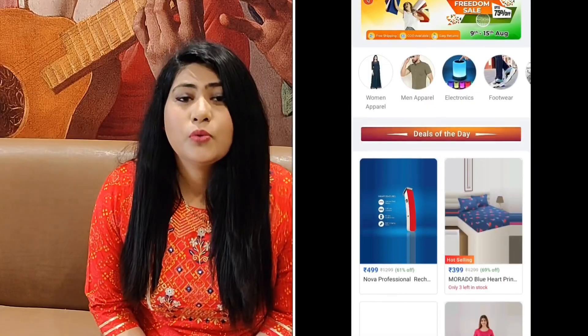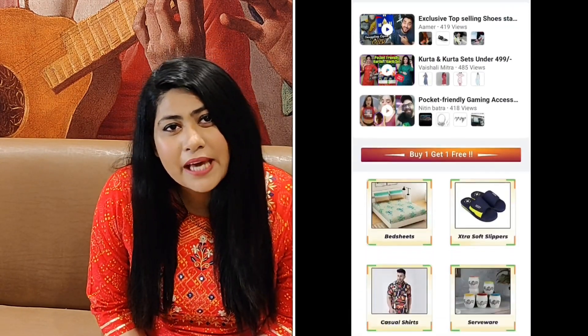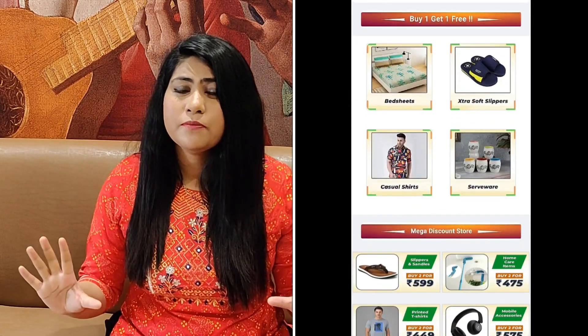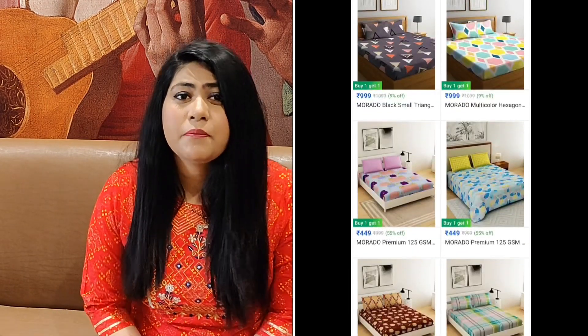In the description box you will get my link. Please check it out — you will get branded shirts and sets at a very reasonable price compared to the rest of the platforms.